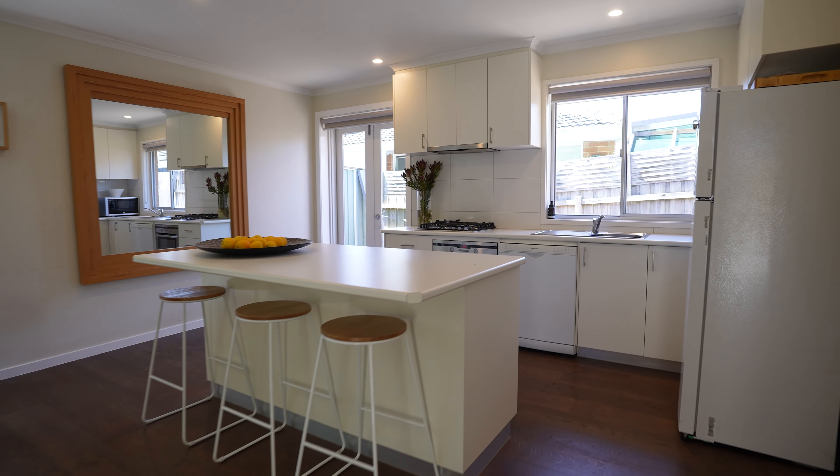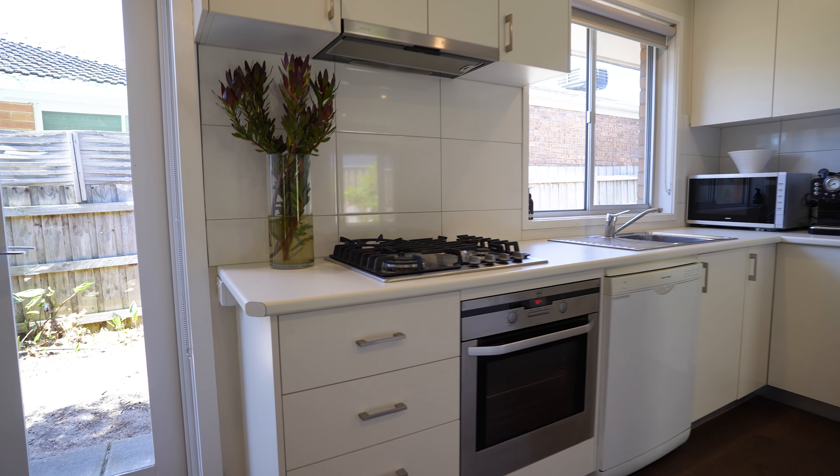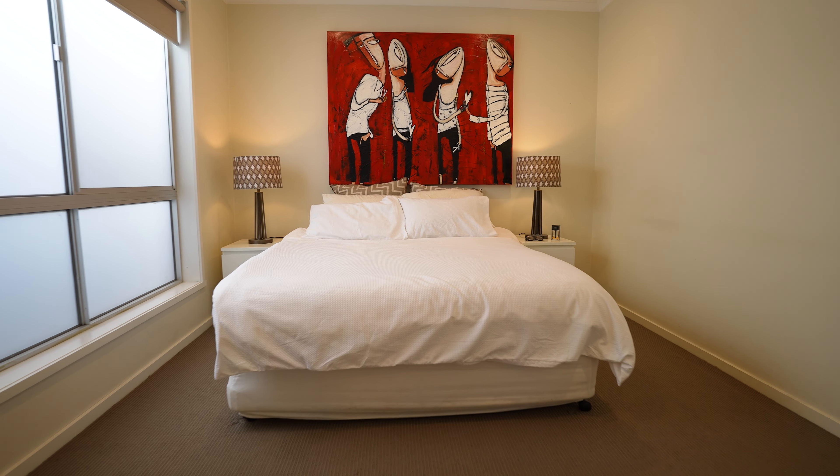And how about this kitchen with island benchtop, plenty of storage, gas cooktop burner, oven, dishwasher, and plenty of gorgeous natural light soaking in. The main bedroom is spacious with built-in robes and access to the main bathroom.